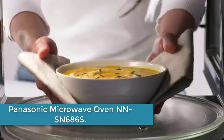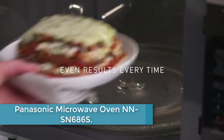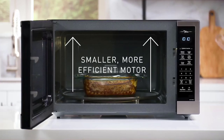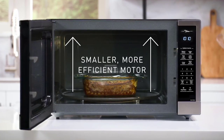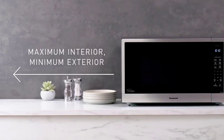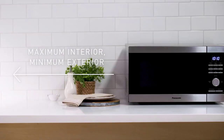At number 2: the Panasonic Microwave Oven NNSN686S. This stainless steel microwave oven is a versatile and efficient appliance for your kitchen. With its inverter technology and genius sensor, it delivers precise and consistent cooking results every time. The 1.2 cubic foot capacity allows you to easily prepare meals for your family or guests.